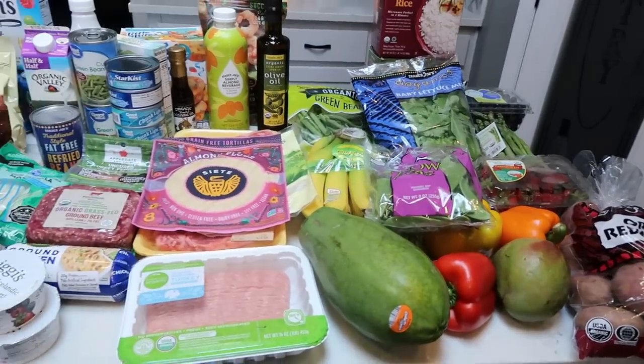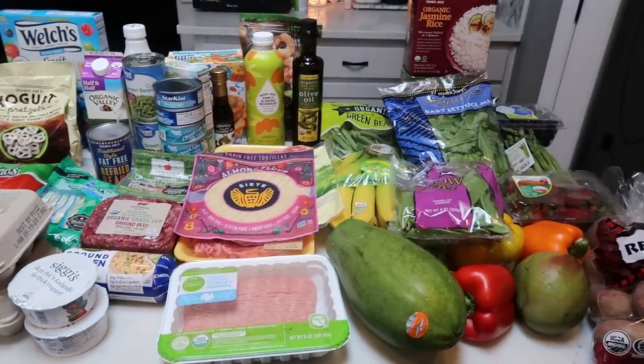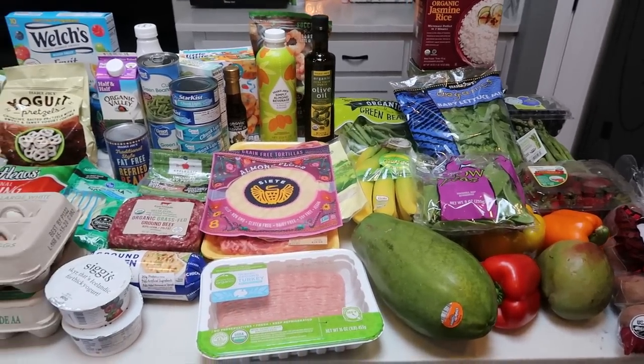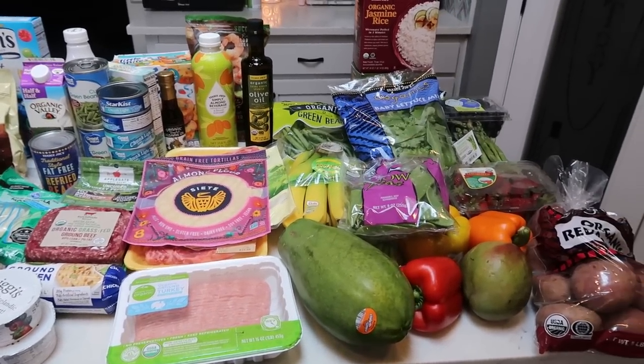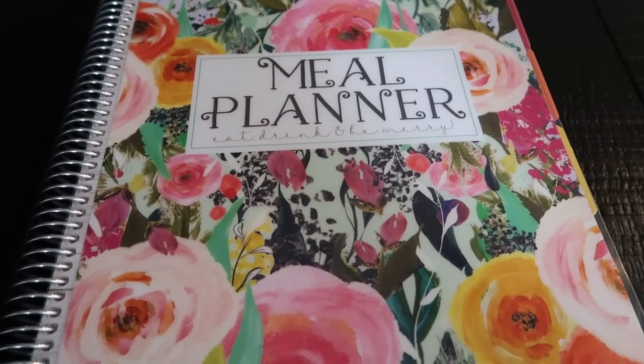So that is everything for the week. There's also a case of water, a case of Diet Coke, and a case of Coors Light. So I'm going to hop right into this week's meal plan and what I am doing for meal prep — I'm so excited. They are all going to be purple plan friendly recipes, well, friendly on any plan, but geared towards my week on the purple plan.